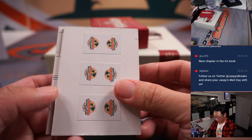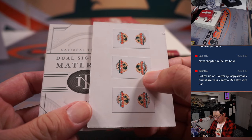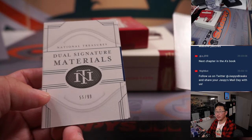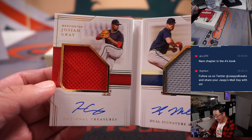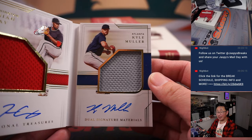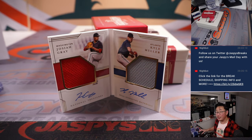And the book — 55 out of 99 dual signature materials. It is Josiah Gray, jersey and autograph, and Kyle Muller, jersey and autograph. Two color, dual relic, dual on-card. Two different teams, though.